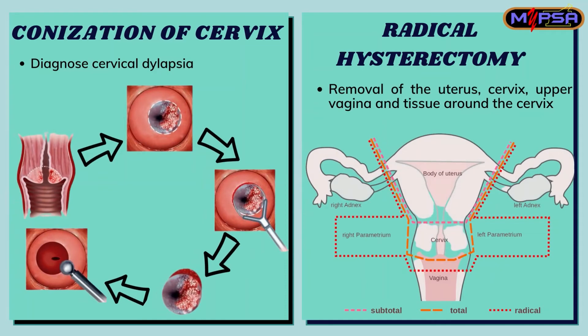Next is conisation of the cervix. It is used to diagnose cervical dysplasia, where this method requires the excision of a cone-shaped portion of the cervix to remove a cervical lesion along with the entire transformation zone, using a laser or scalpel.